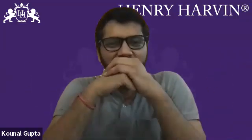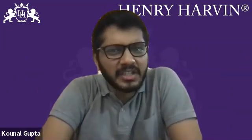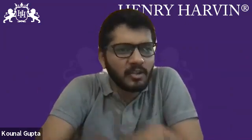Hello friends, in this video we will talk about the top 5 technical skills a mechanical engineer should include in their resume.